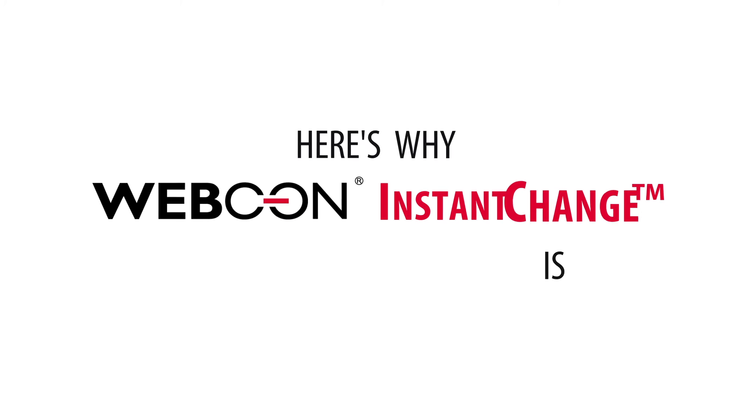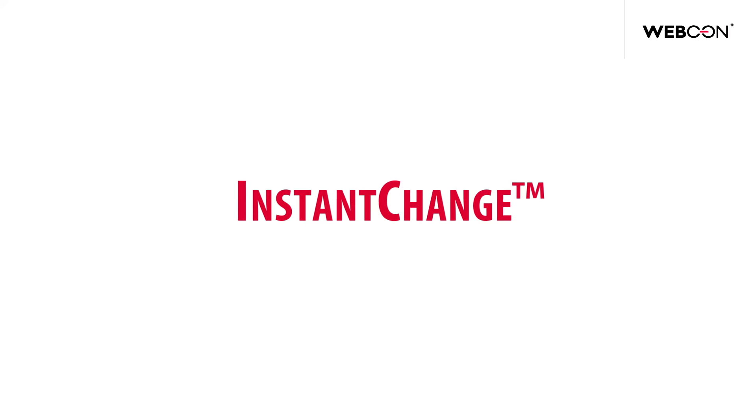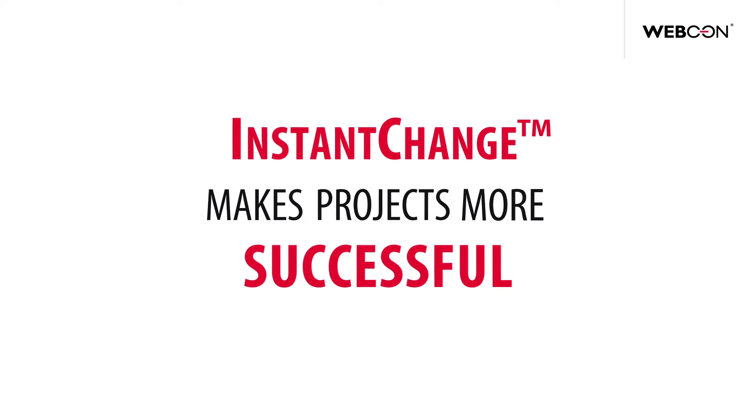Here's why WebCon Instant Change is so important and why you're missing out if you don't have it. Instant Change makes projects more successful. Here is how.